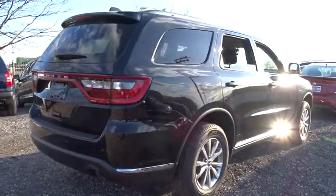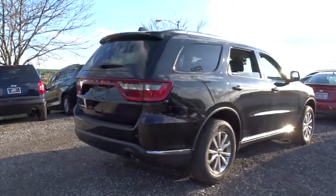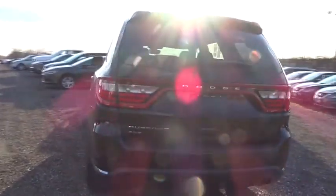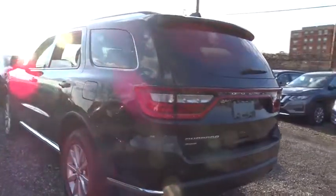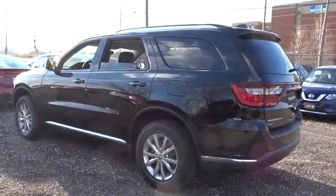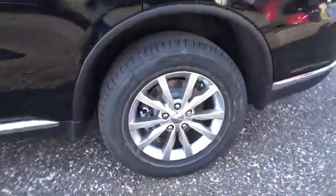Here are some of this vehicle's great options: stability control, keyless entry, steering wheel audio controls, traction control, anti-lock braking system, all-wheel drive, Bluetooth, adjustable steering wheel, power steering, keyless start, cruise control, floor mats, auto dimming rear view mirror, aluminum wheels, four-wheel disc brakes, climate control, rear defrost, AM-FM stereo radio, power door locks.